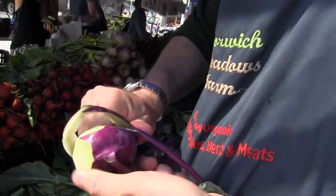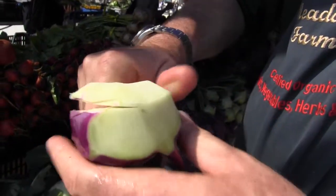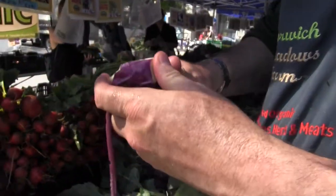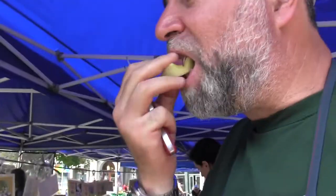All you've got to do is just take the outside peel off. There you go, Peter — you get to start. So which did you like, the green or the purple? We said the green — you like the green better.